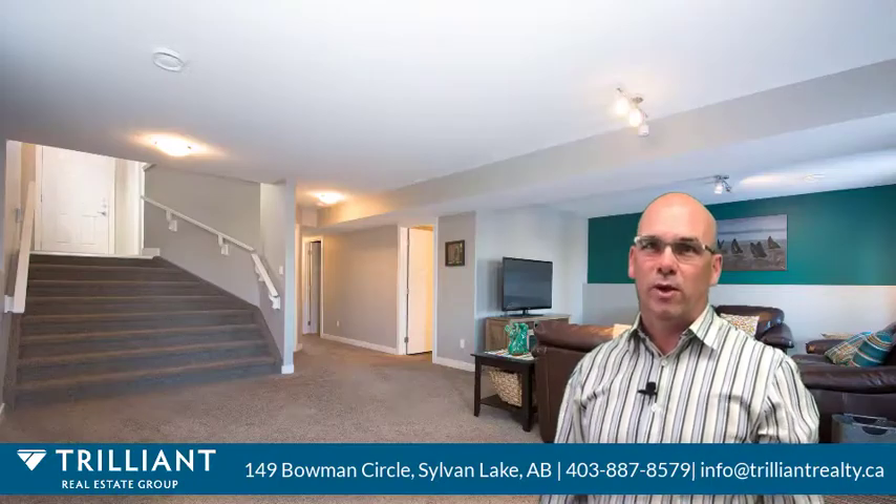Finished with your comfort in mind, the walkout basement has in-floor heat, a large family room, and a games area — the perfect combo for entertaining.